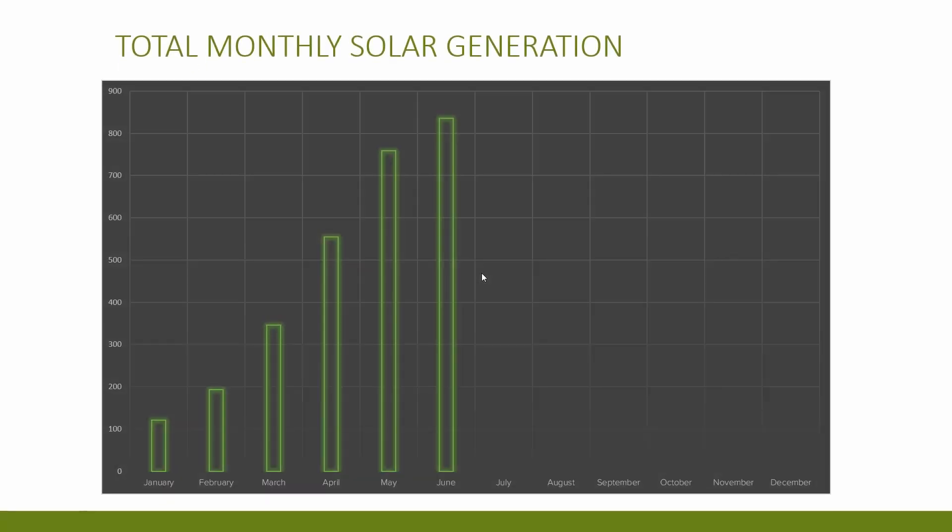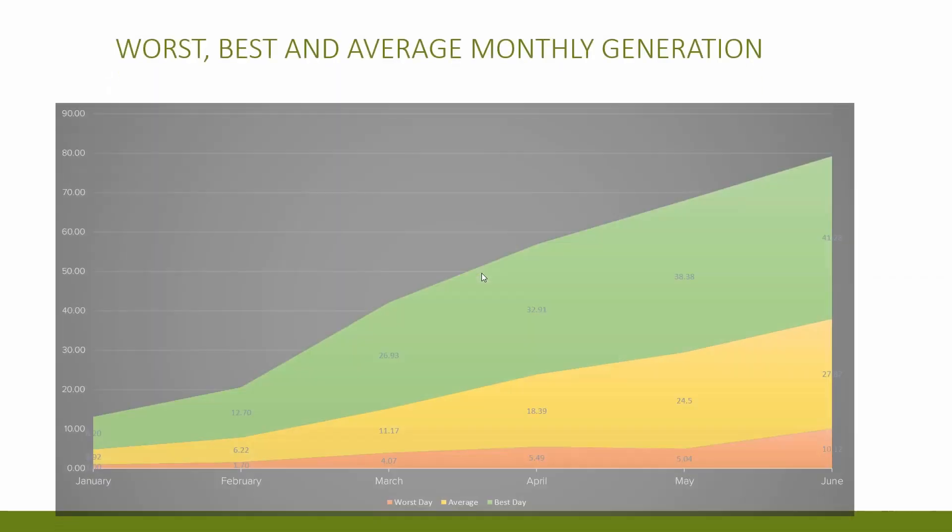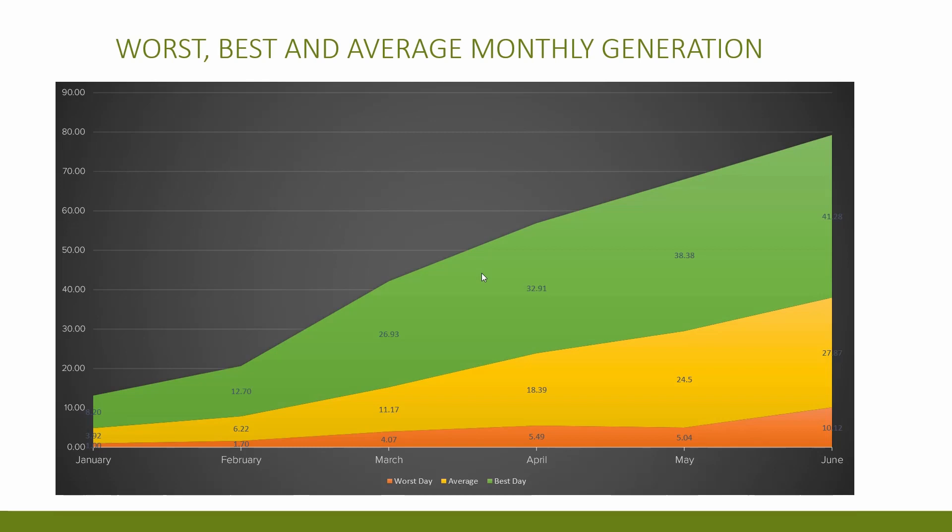My plan is to run with Flux for the next few months and then assess whether it's worth moving to Go or Intelligent as the days get shorter and solar generation decreases. Looking at the generation charts: the first shows increasing generation throughout the first half of the year, though it will start to plateau now. The second graph shows lowest generation days in orange — the lowest for June was still double that of May — with average figures in yellow and highest days in green.